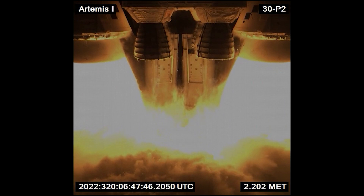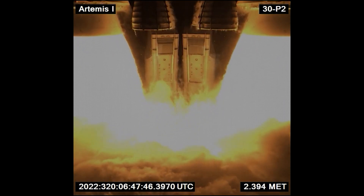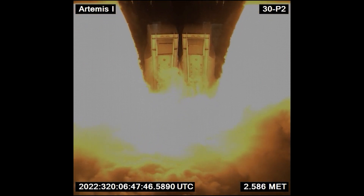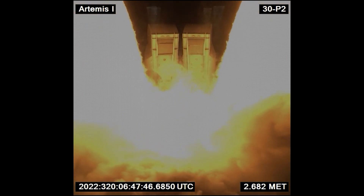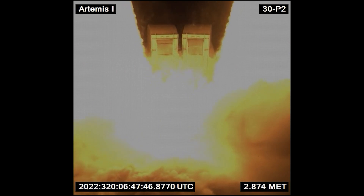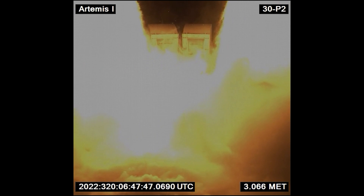Smoke and flames from the engines quickly envelop the entire pad, and before long the camera's view becomes obscured. The roaring engines, visible only through brief flickers of light, pierce through the fog, creating a dramatic spectacle. Artemis embarks on its monumental journey, symbolizing humanity's enduring quest to explore the cosmos.